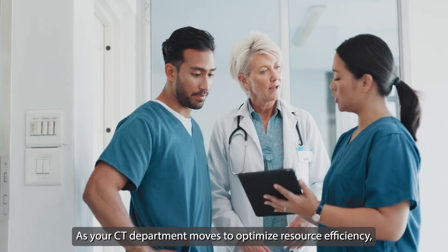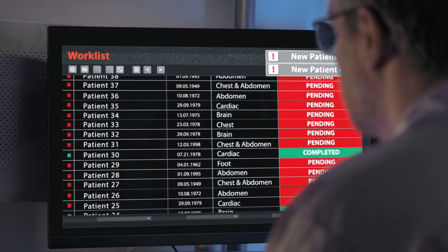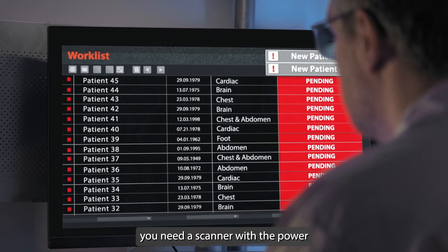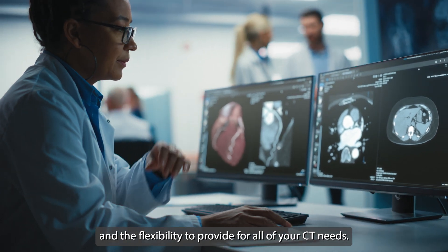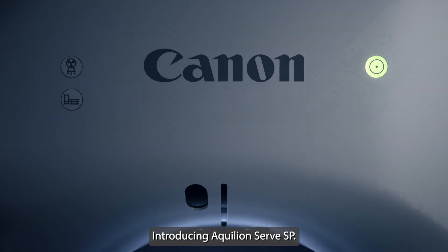As your CT department moves to optimize resource efficiency, you need a scanner with the power and the flexibility to provide for all of your CT needs. Introducing Aquilion Serve SP.